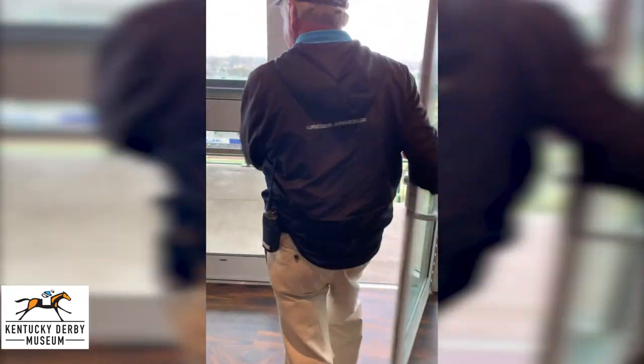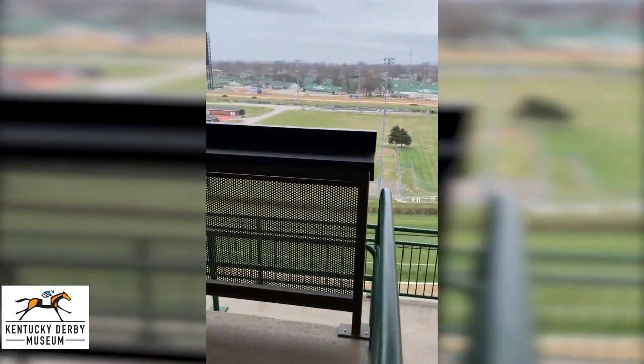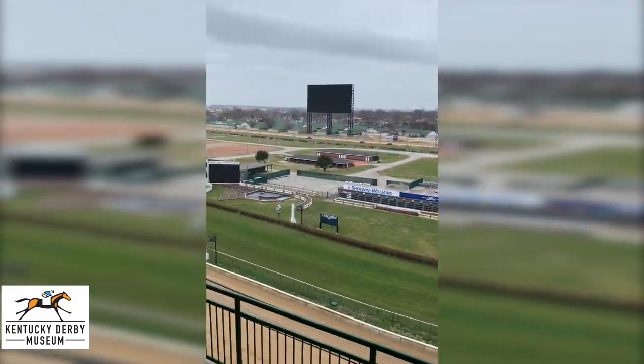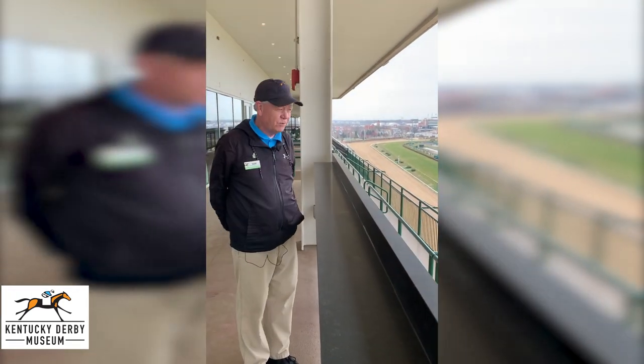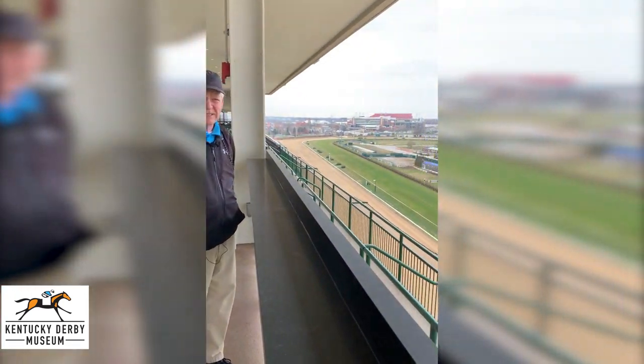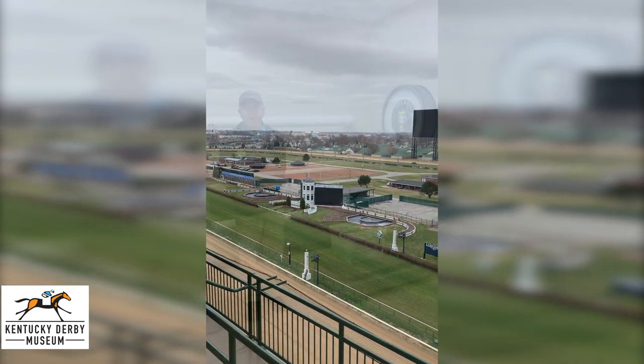We'll step out here and take a look at the view. Also in the Matt Wynn Steakhouse, if you happen to like bourbon, they have an extensive collection of bourbons. So what a wonderful night to spend an evening up here and have a great meal at Churchill Downs Racetrack.